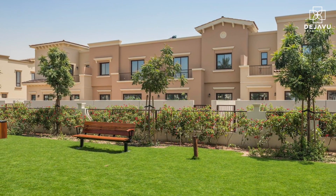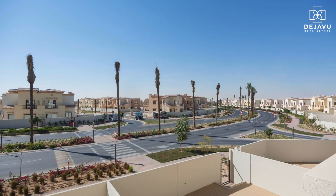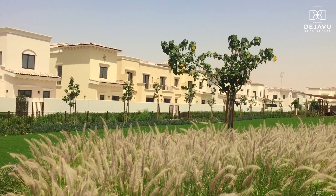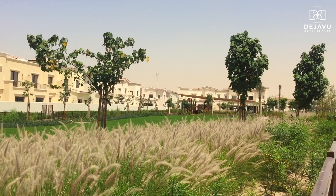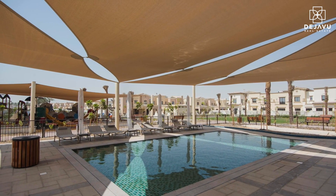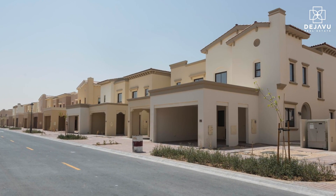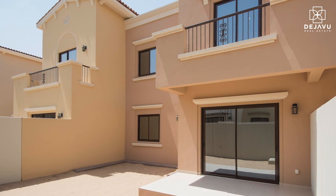Mira is home to bright, spacious Mediterranean-influenced townhouses. The Mira community consists of five phases. These 1,900 two-tiered townhouses in a premier gated community provide generous accommodation to suit your individual lifestyle and family needs.